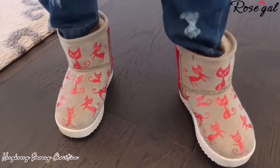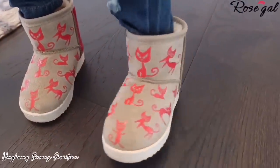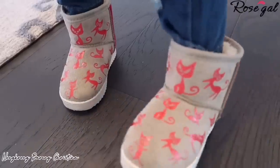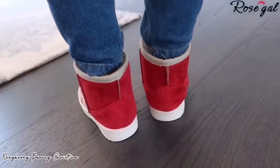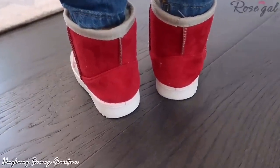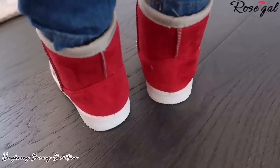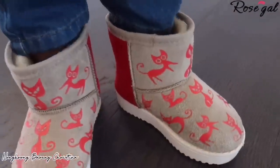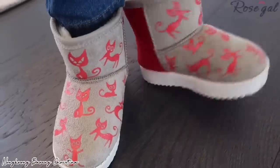Item number three: cartoon winter snow boots. This is what my daughter has been talking about — snow boots with kitty patterns. She says they are comfortable to wear and keep her toes warm. There are two colors to choose from: red for girls or blue for boys.